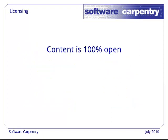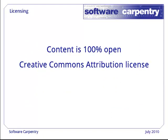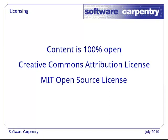Our course is 100% open. The lectures are covered by the Creative Commons Attribution License and the examples by the MIT Open Source License. This means that anyone who wants to use the material can do so free of charge.